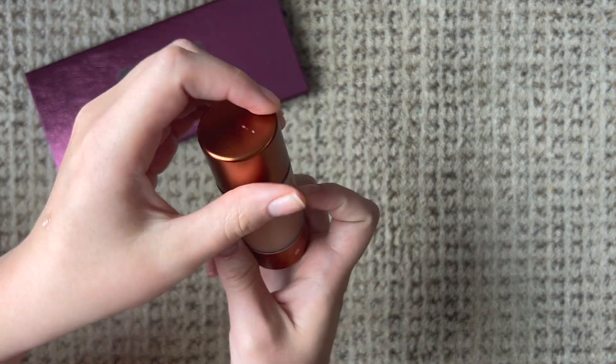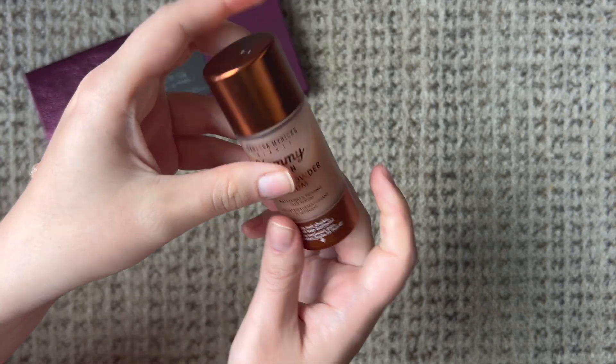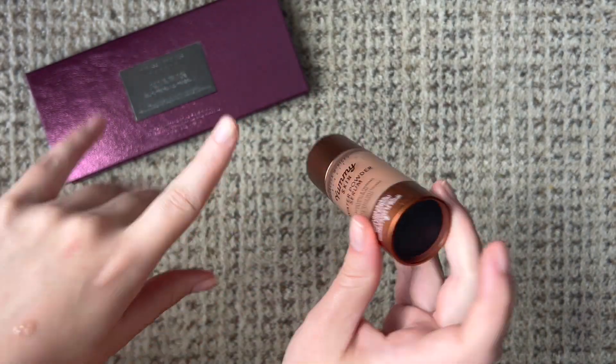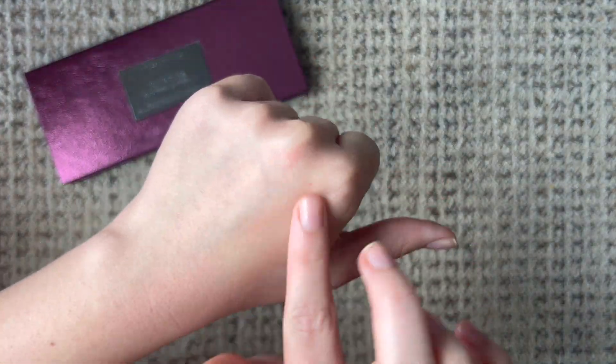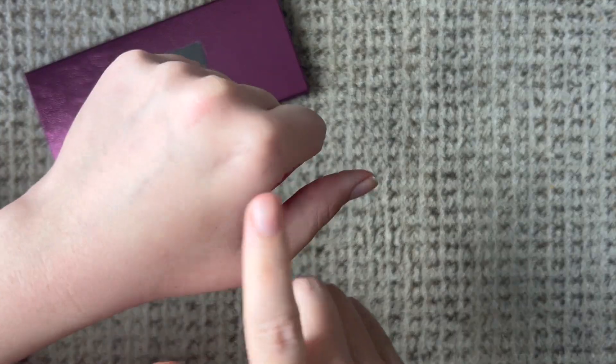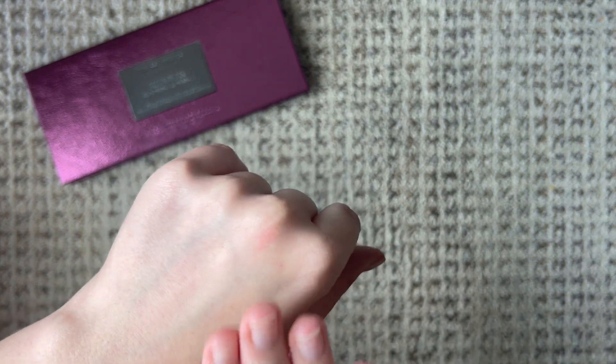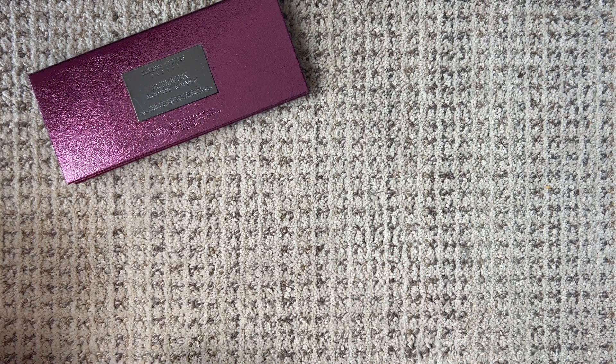It's an interesting way of applying it — it says do not shake, just tap the bottom. So you hold it upside down and tap the bottom and a little drop comes out. Just a little demonstration — obviously you're not going to be able to see much because it's kind of just like a serum.